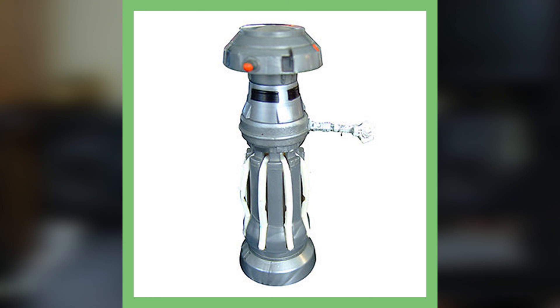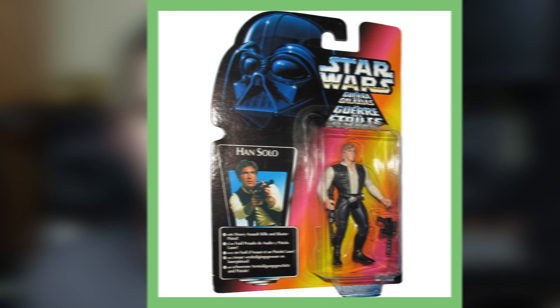Moving on to the Palitoy medical droid figure — this toy is pretty rare. It could sell for anywhere from a hundred bucks to several thousands of dollars. Be on the lookout for these toys at yard sales or flea markets.